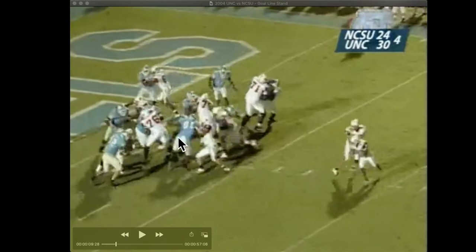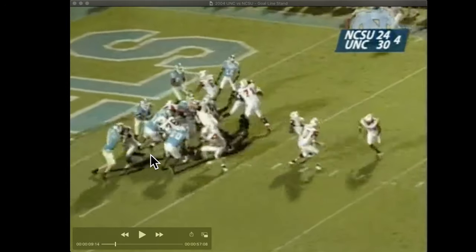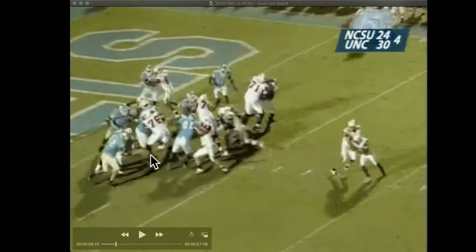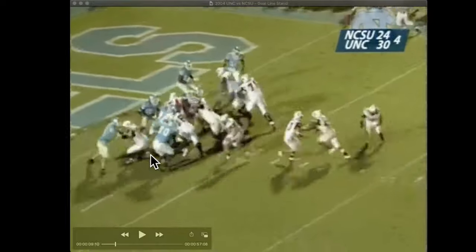You've got to give credit there. He does exactly what he's supposed to do. He recognizes the step inside, comes down, meets the pressure with that outside shoulder, keeps his inside arm free, and is able to make the tackle.